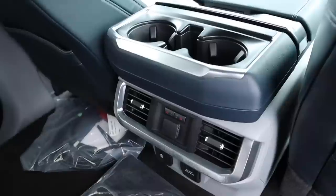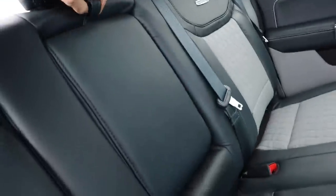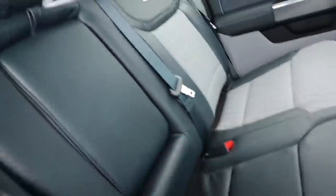I'm 5'11" and I fit in the F-150 rear pretty well. There's good legroom, a couple of cup holders, heated seats, a 12-volt outlet, a full power outlet, and more cup holders on the other side.